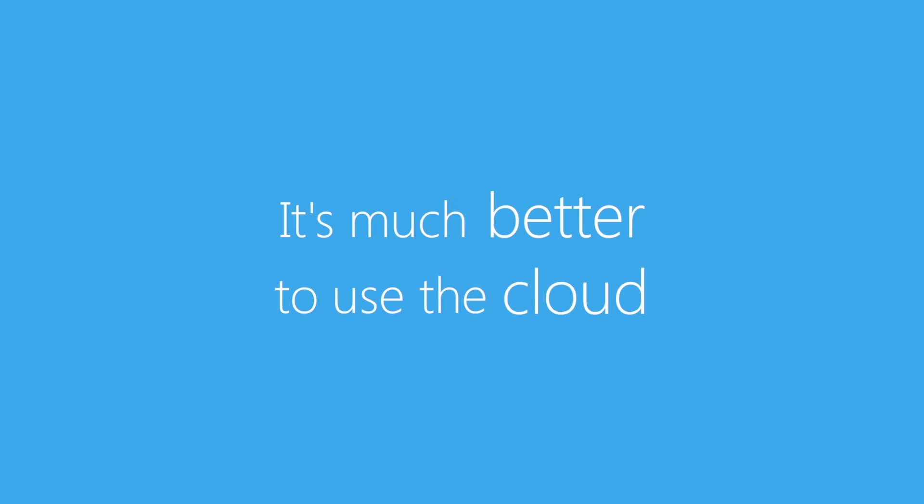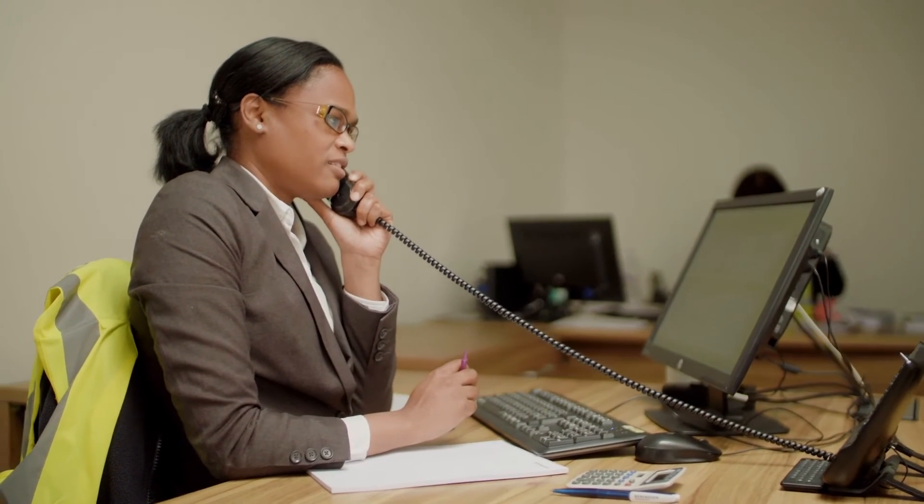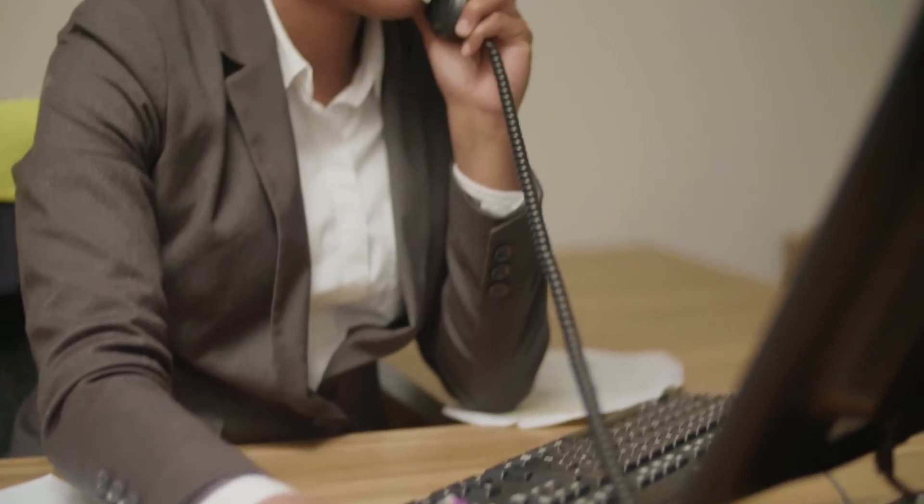It's not worth our while trying to build those solutions on-premise — it's much better to use the cloud and some of the new service capabilities that Microsoft are producing. What that allows us to do is get rid of a lot of the technical problems that are associated with these volumes of data and just worry about the information that we're getting back from it.